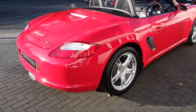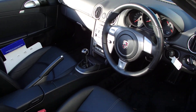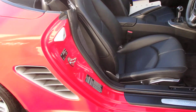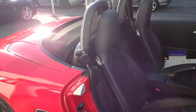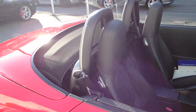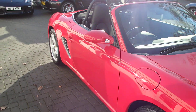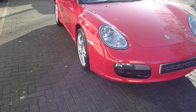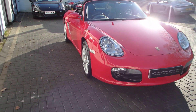It's a black interior — black smooth leather, smooth leather sports steering wheel, extended storage. But the condition is amazing. These Guards Red cars, once our detailer Mark has spent two or three days polishing them, they really really pop.